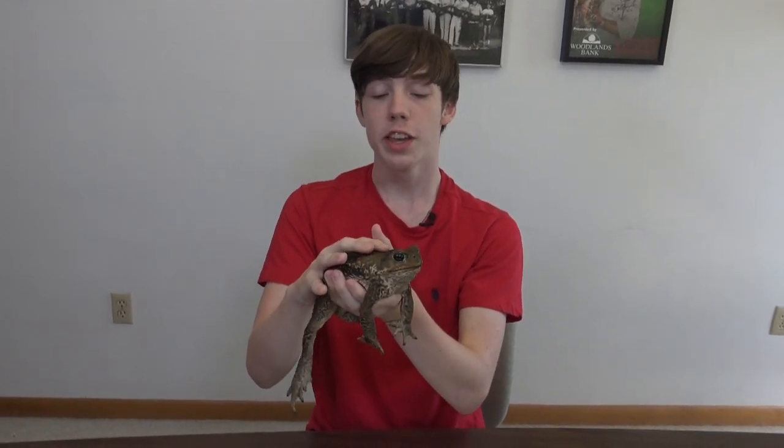In the wild they typically only live for 10 to 15 years, though in captivity they can live to be up to 35 years old.